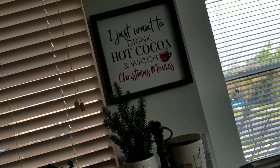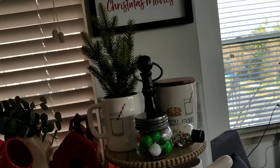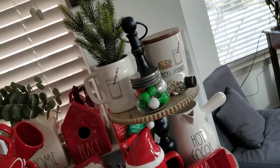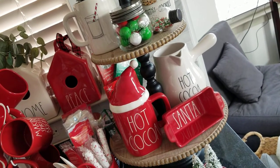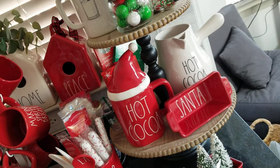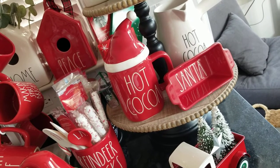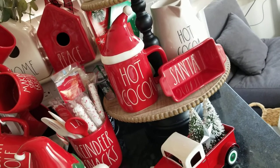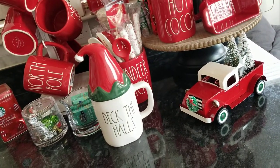I have the sign up there — 'I just want to drink hot cocoa and watch Christmas movies.' This is where I put Santa's milk and cookies, and I put a little artificial Christmas tree on that one. I have my hot cocoa pot, and I found hot cocoa with the red mug so I put a Santa hat on there — I had one from another mug. I got that little truck at Target.